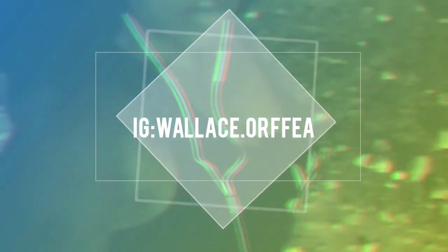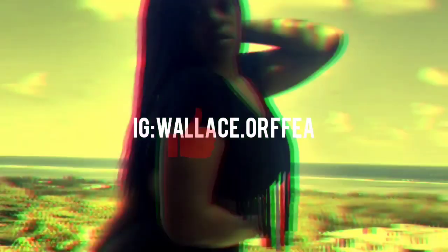So for this video, I'm going to be talking about cam model apps. Hi guys, welcome back to my channel, Izzy Girl Orphea. If you don't know, I'm a webcam model as well as a YouTuber and a social media influencer.